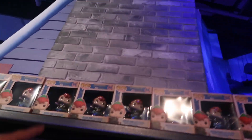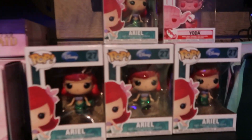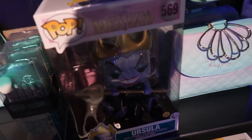Here I am in the Little Mermaid section, something I rarely show. They have Peter Pan up there, more Peter Pan, another area from like an online drop, and then they have this 10-inch glow-in-the-dark Ursula. I do want this one, so maybe I'll get it - I'm going to debate on this one.